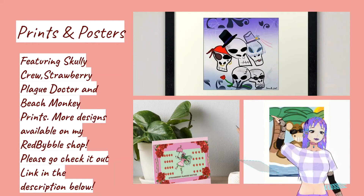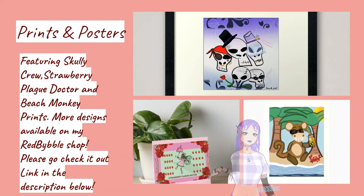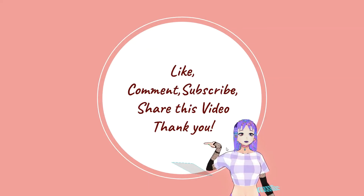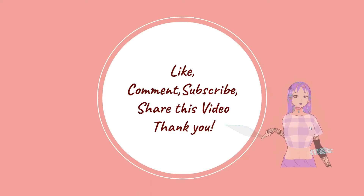Last but not least, I have my prints. You can get a framed print of Jelly Crew, or a monkey print poster, or my strawberry plague doctor art print, art board, acrylic art board — whatever this is. You can use it to decorate your home and office, and it'll look really nice as you can see in this example here.